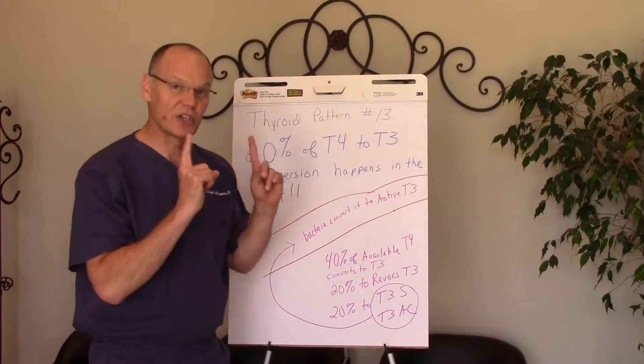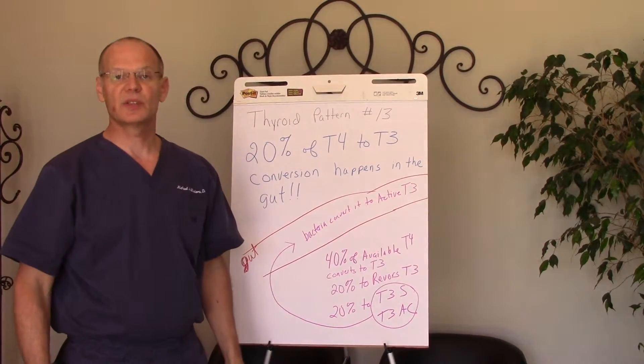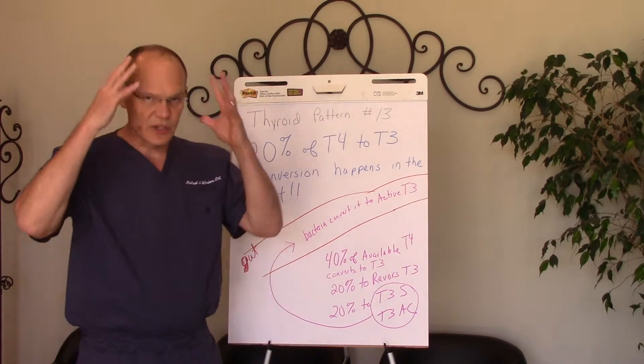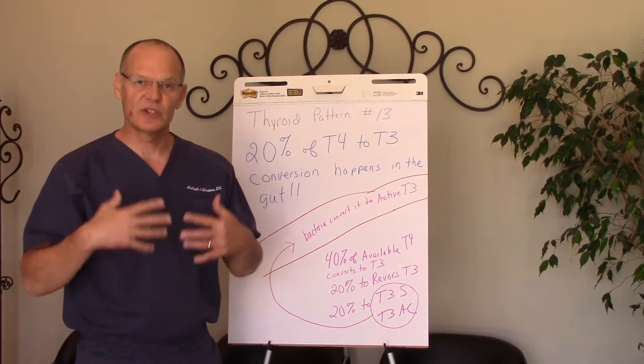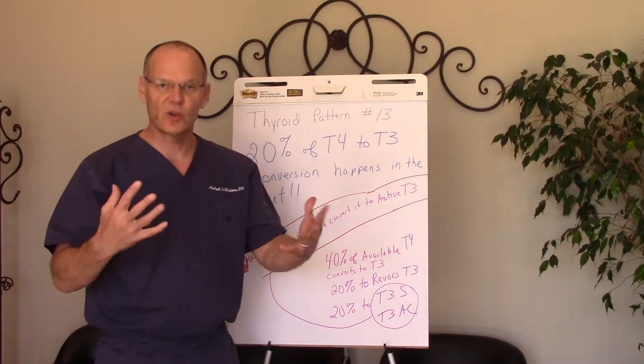So if we want good energy, we want good musculoskeletal health, we want good weight control, we want good hair, we want good nails, we want good skin, we want good bowel function, and we want to be able to regulate cold and heat properly —